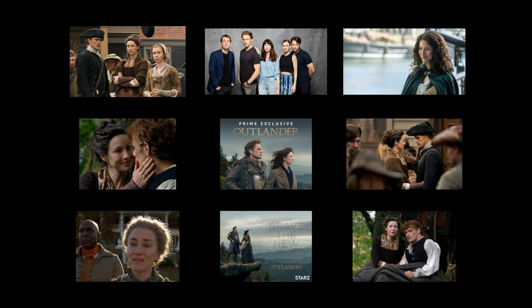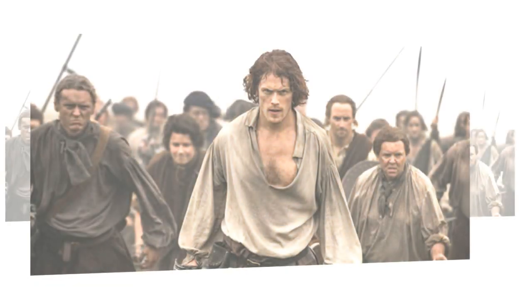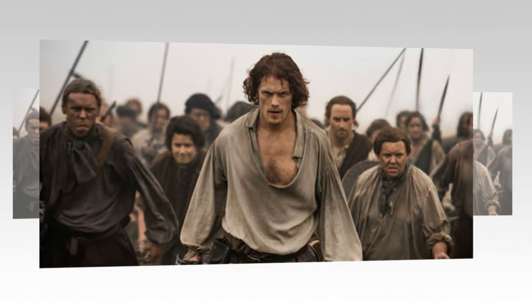With Outlander Season 4 over, all eyes are on how you can watch it over and over again. Right now you still need your Starz membership. Droughtlander has begun and we're all looking for ways to survive. Re-watching Outlander Season 4 is one of the top suggested ways, but right now you need the Starz subscription to do that.